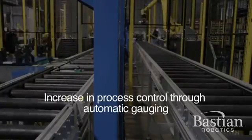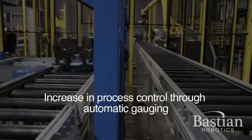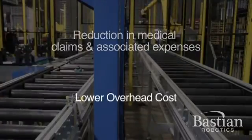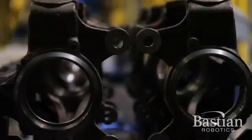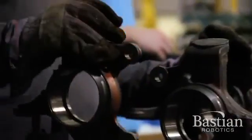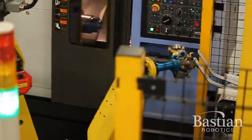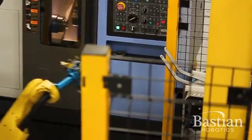Additional advantages include an increase in process control through automatic gauging, reduction in medical claims and associated expenses, and lower overhead cost. Bastion Robotics specializes in evaluating companies' existing production processes and making recommendations on which operations are the best candidates for robotic automation.